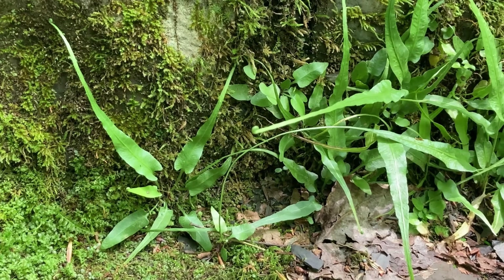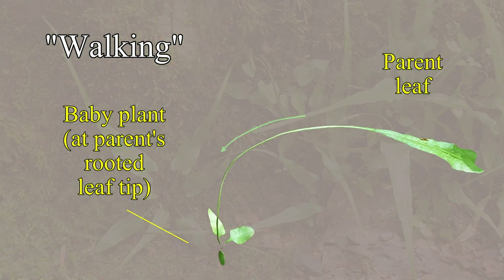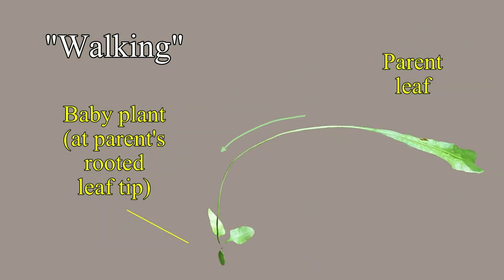Take a look. The older, longer leaves arch away from their group, touching soil — the leaf-tip roots and a new clone forms. This vegetative walking works well where surrounding conditions are just right.